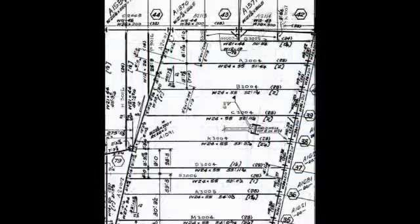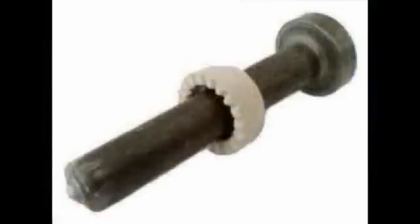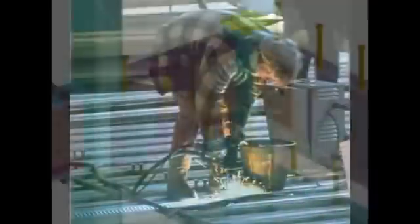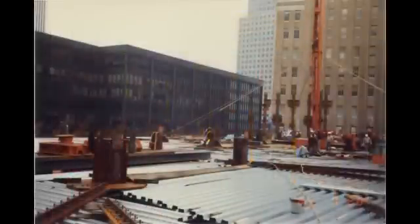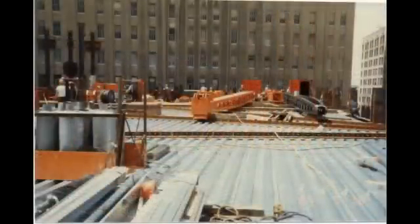It wasn't until sometime after this that they finally settled on the story of thermal expansion in and around column 79. And thermal expansion to this extent, without shear studs, is hard to imagine as the cause of this collapse. But with shear studs applied to these elements, completely encased in concrete, making the steel and the floors a composite and more rigid combined structural element, thermal expansion to the degree required to suit their story is quite simply impossible.